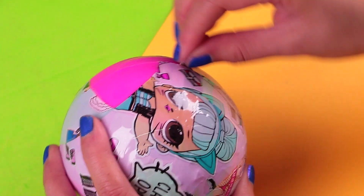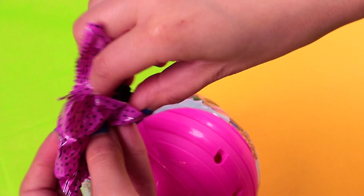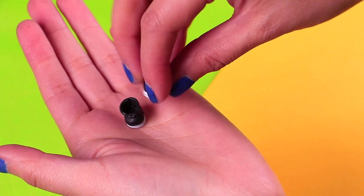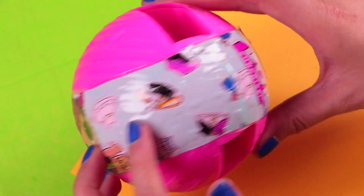Let's move on to the next layer! We are pulling down the zipper and here we find the next secret bag. This has the shoes — we are opening the bag and we got these super cute black shoes with white soles!